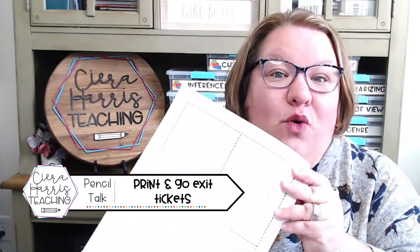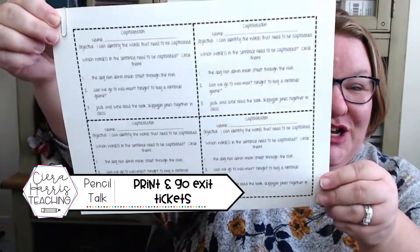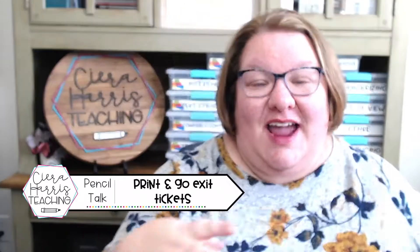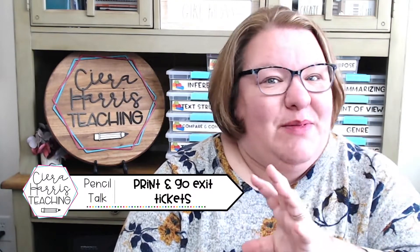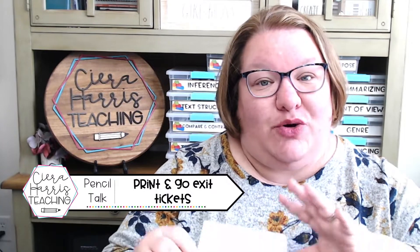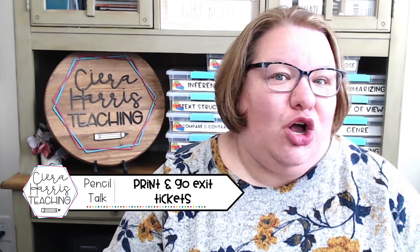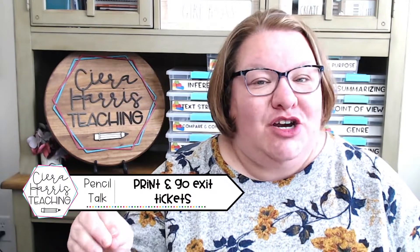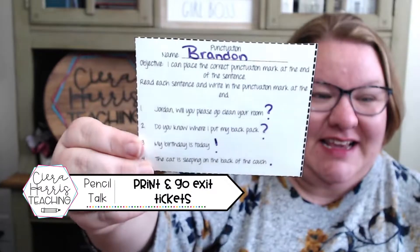I have them right now for grammar and a few different math skills as well, and there's so many more to come. You can see here there's four of them to a page, so it's super simple to just print, cut, and you've got them ready to go. There's only about three, four, maybe even five questions, so they're super fast to do during the lesson and even faster to grade. Instead of long quizzes, you're getting a snapshot of what your students do and do not know in the moment to drive your instruction and better serve your students.